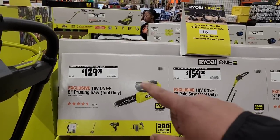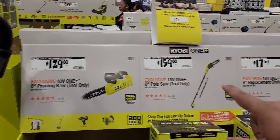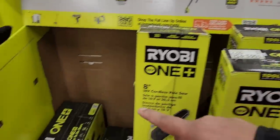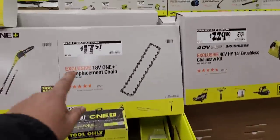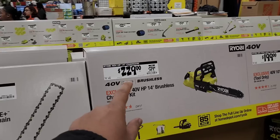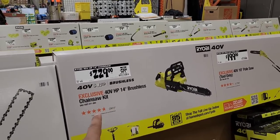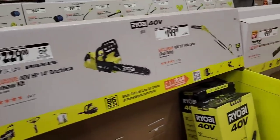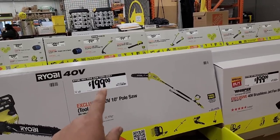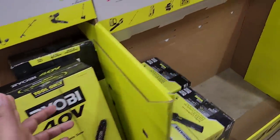Ryobi also has tons of accessories: $129 tool-only for the 18V 8-inch pruner, $159 for the 18V pole saw, $17.57 for the 8-inch chainsaw replacement chain, and $229 for the 40V HP 14-inch brushless chainsaw kit.